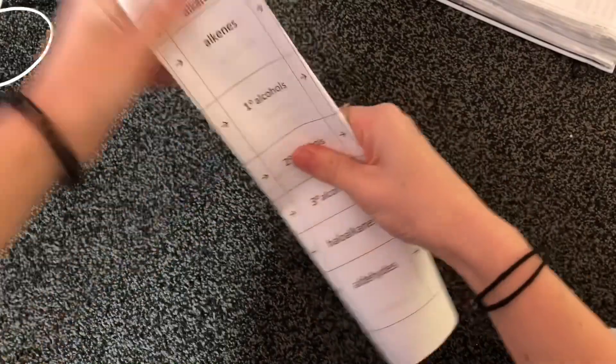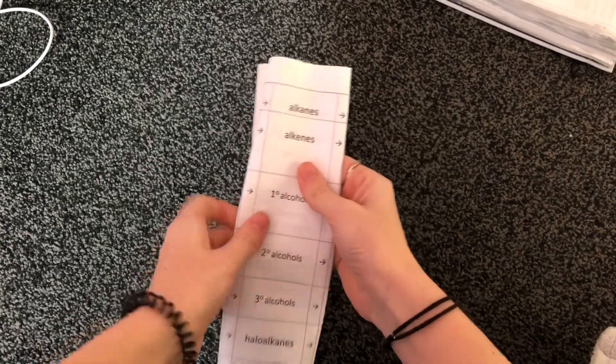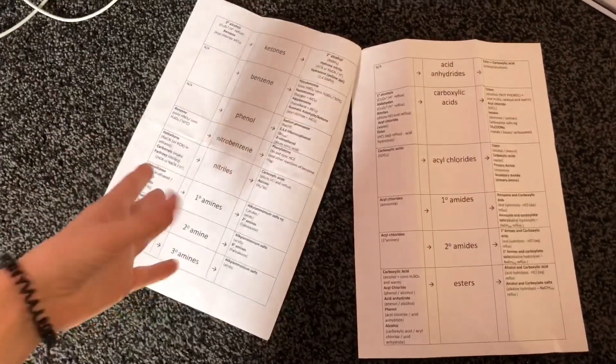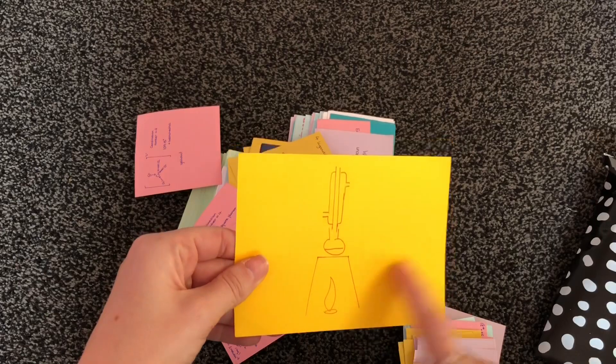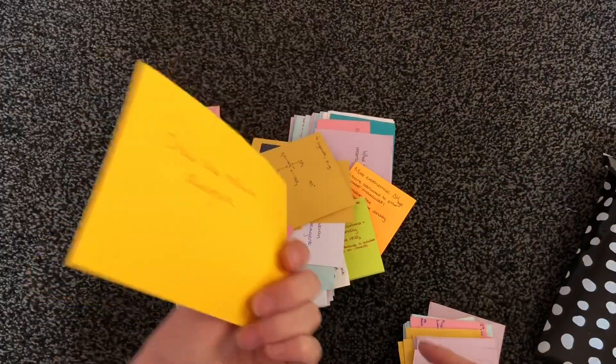My teacher gave me this equation sheet and I actually did use it quite a bit when I was originally trying to learn all those equations. I would just fold the edges over, look at it, try to answer it, see if the answer's right, turn it back over — and vice versa. I would also advise other things before this like flashcards and blurting. And make sure you learn diagrams as well because you'll think you know them and then forget — so make sure to go through them.